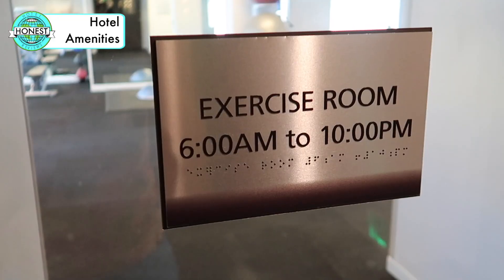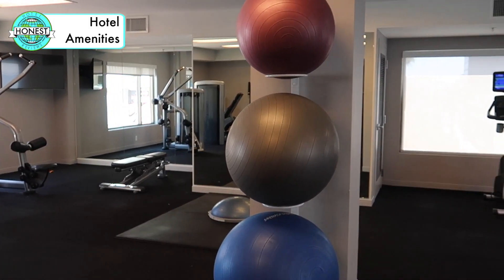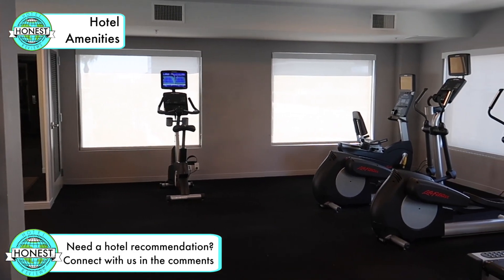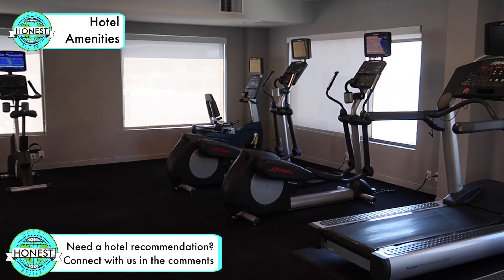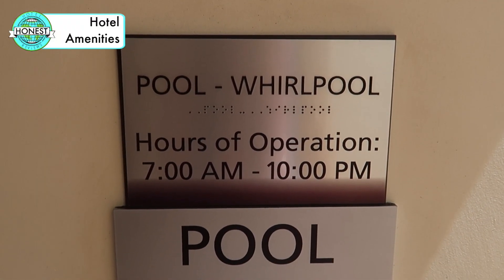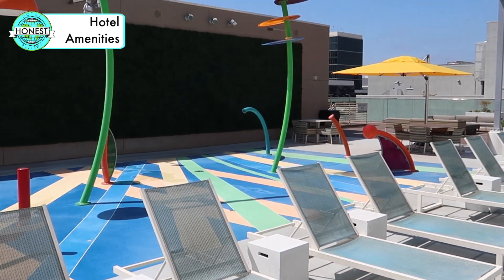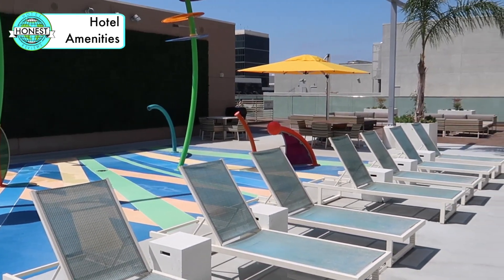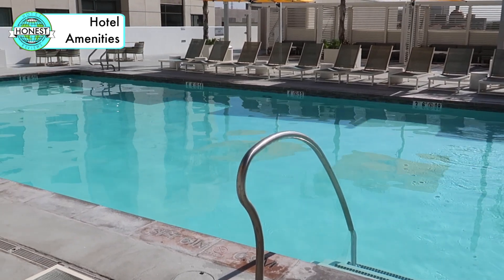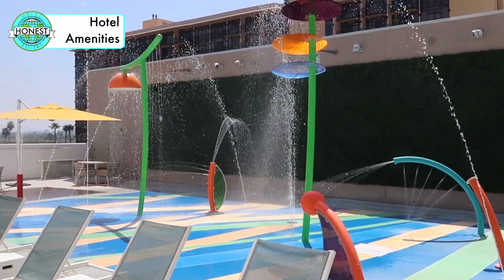Heading upstairs, they have a full fitness centre with everything you need. The gym was cool, clean, well ventilated and had a good variety of machines and equipment. The rooftop pool and lounge area is amazing. They've made this space perfect for families, couples and even larger groups. They have a decent sized pool, a super fun kids water park and a large hot tub.